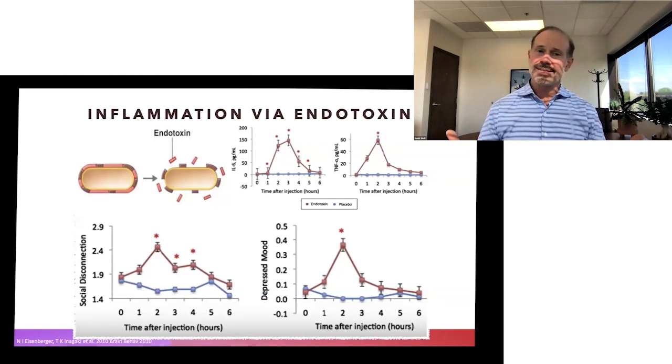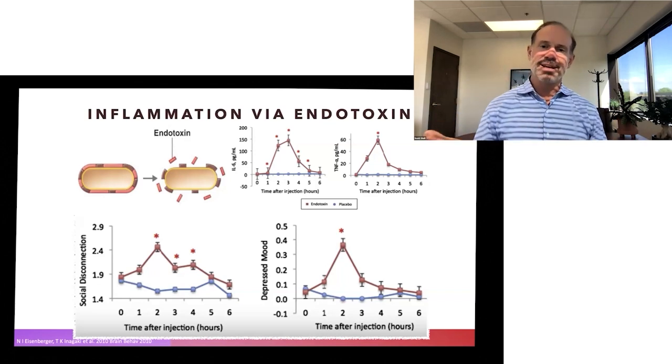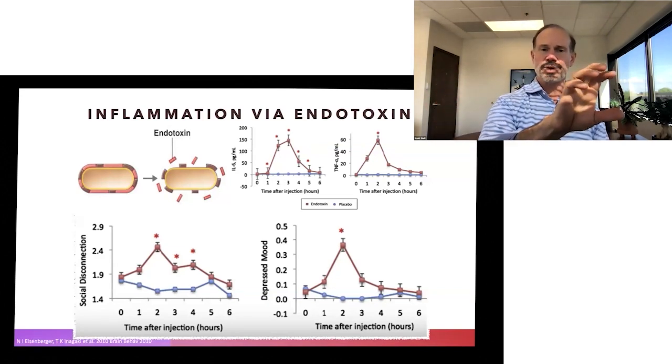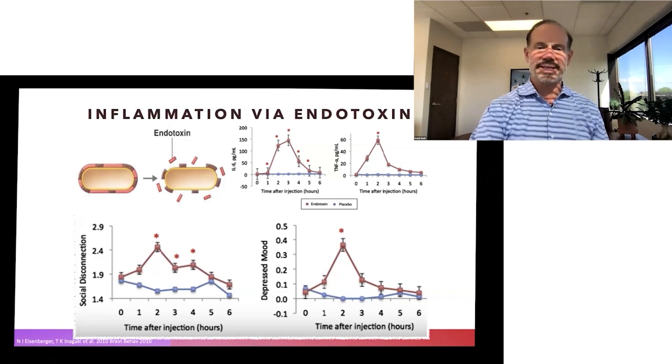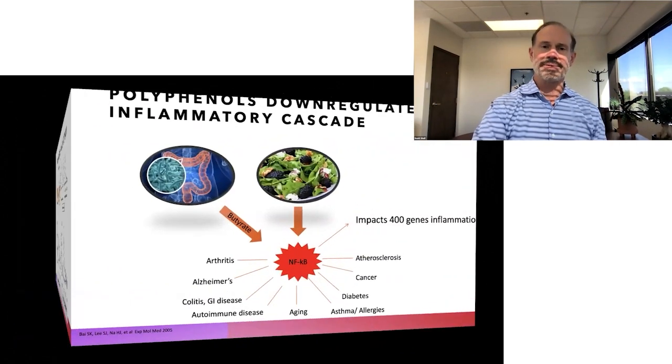And then what happens? People look to feel better and they choose foods that give them a little boost — often sugar, fat, and salt. So they eat foods that are unhealthy, that cause inflammation, and in just a few more hours they're feeling bad again. They feel bad, they eat foods to feel better, which causes more of an inflammatory response, and then they feel bad again. These cycles are driven by free radicals at the atomic level.